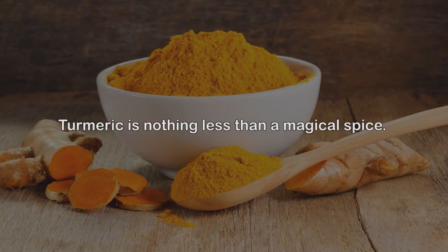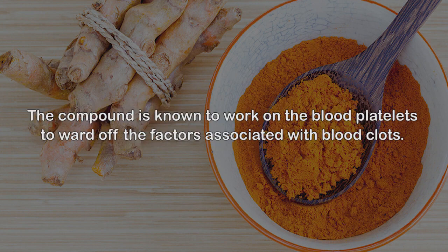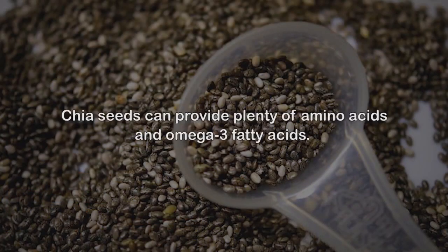3. Turmeric powder. Turmeric is nothing less than a magical spice and should be incorporated into your regimen to keep various health problems at bay. Turmeric is a powerhouse of curcumin. The compound is known to work on the blood platelets to ward off the factors associated with blood clots. Various studies have concluded that curcumin can also reduce the intensity of pain that occurs due to blood clotting. Dilute a teaspoon of turmeric powder in a warm glass of milk and consume this concoction to treat blood clotting.